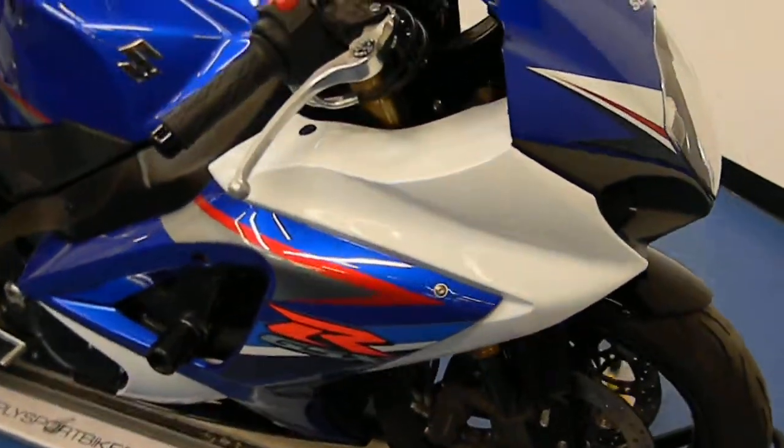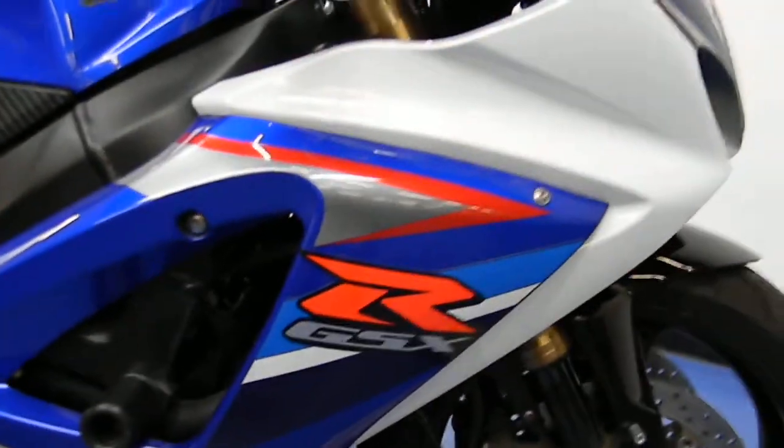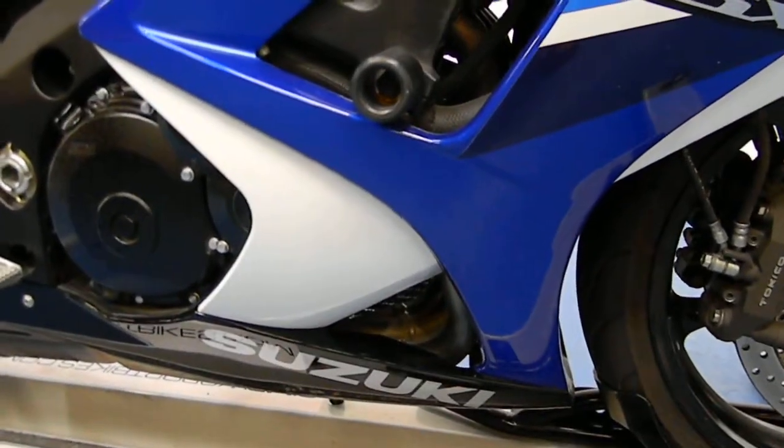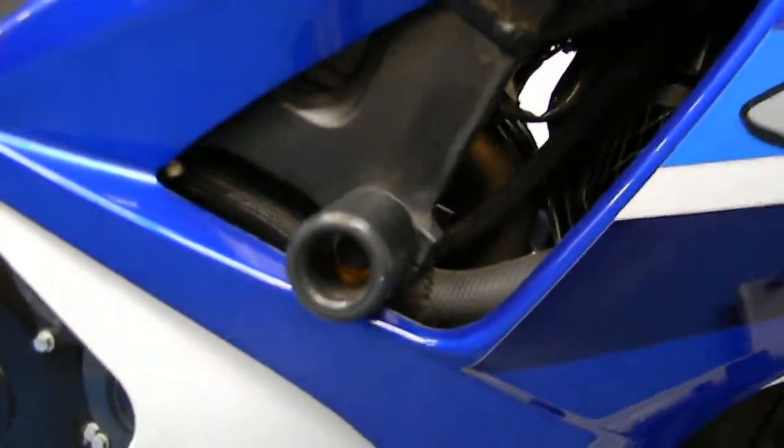Moving around to the brake side fairing. It does have frame sliders on it, but the fairing itself is very clean. Slider puck is clean.